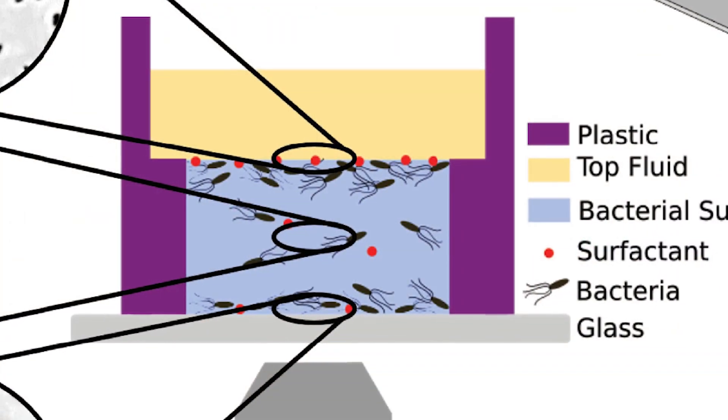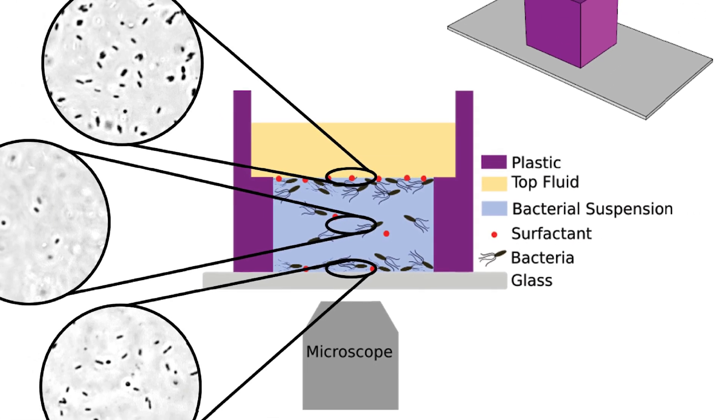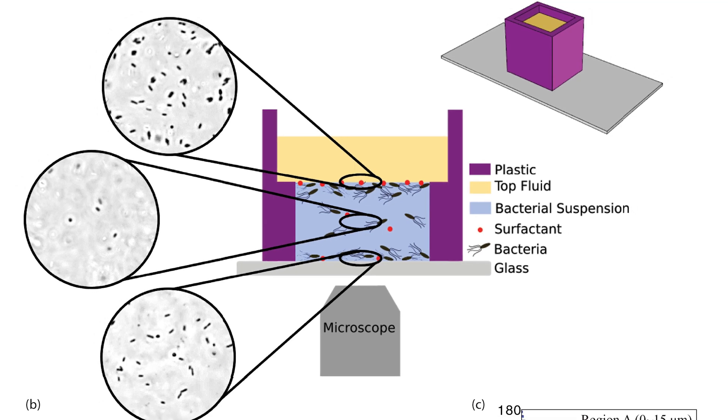The theory that we developed to explain that shows that if we have some surfactants there, that changes the interface properties so that the gas interface can even be slightly more attractive. When we add surfactants, the microbes spend more time near the oil droplets.